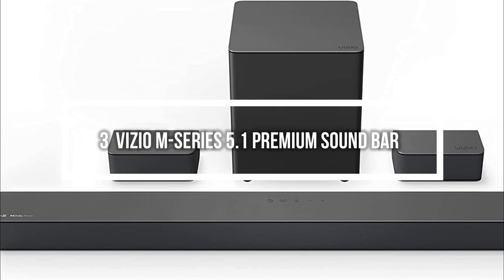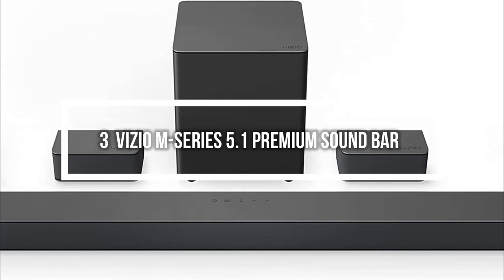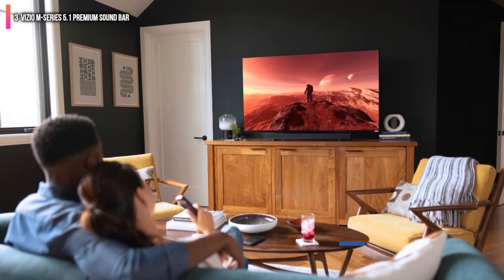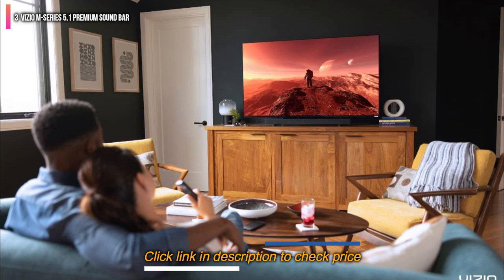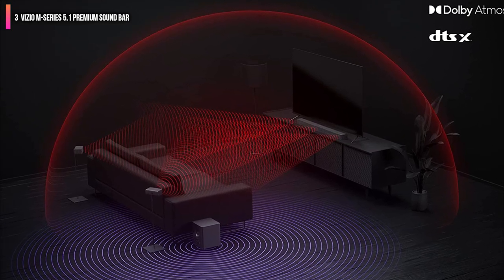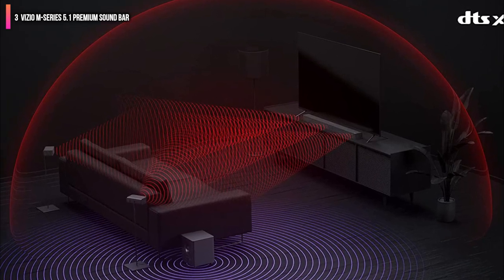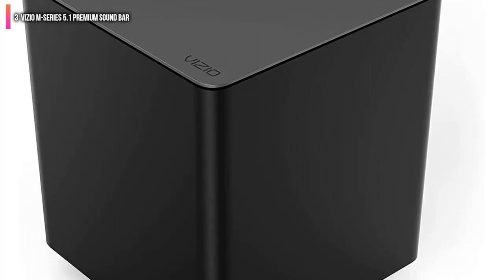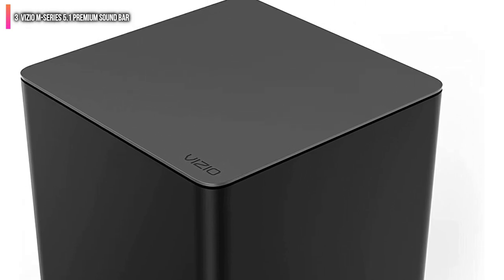Number 3 on the list is the Vizio M Series 5.1 Premium Soundbar. Running wires from your TV to a soundbar is bad enough — having to run wires for all the other speakers is often close to impossible. Fortunately, with the Vizio M Series 5.1 Premium Soundbar, those worries are mostly taken care of for you. This package consists of the main soundbar, a subwoofer, and two satellite speakers. Though that's only four speakers, this system can handle not only standard 5.1 channel surround sound but also Dolby Atmos and DTS-X.